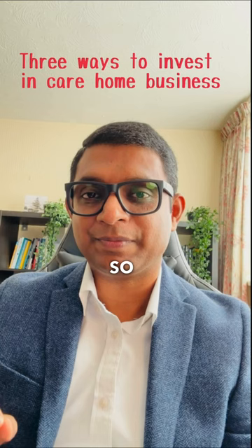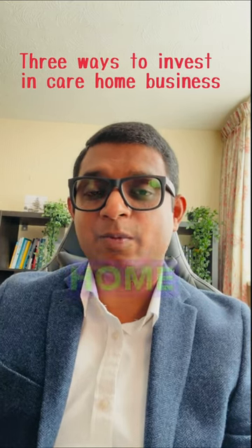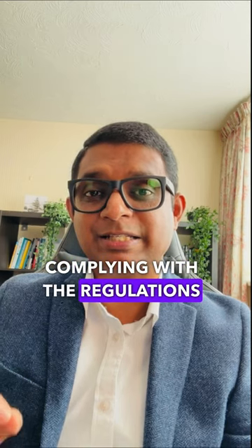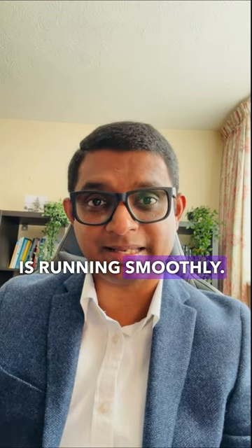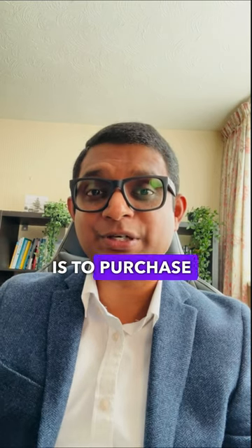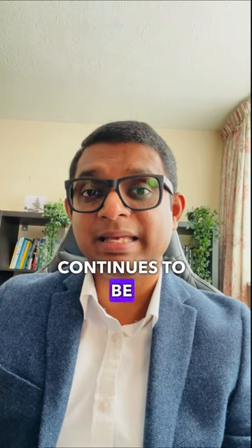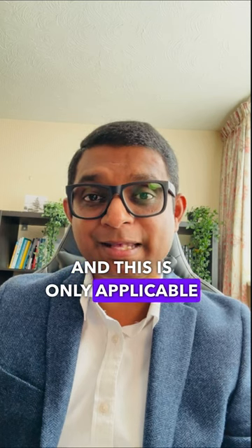So here are the three ways. The biggest risk in care home operations is operations itself — complying with the regulations and making sure that every day is running smoothly. The first method is to purchase a well-operating care home. It must have a consistent CQC rating and have good leadership in place, and you want to make sure that leadership team continues to be in the game.